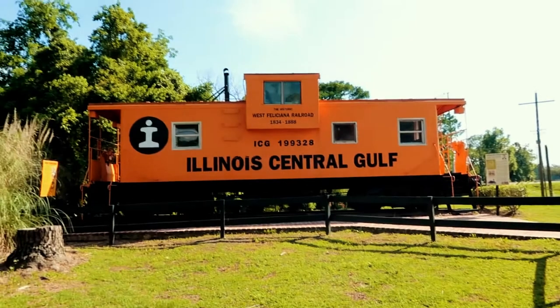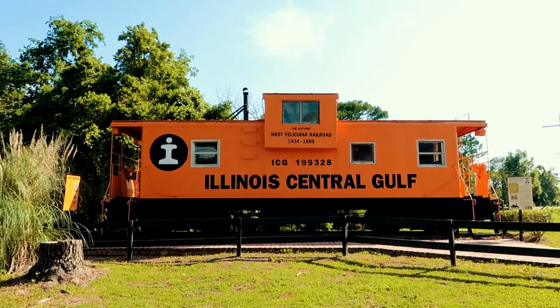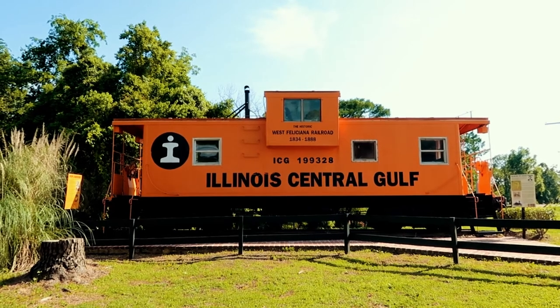Hey everybody, what's up? It's me, Darren, and today I'm in St. Francisville, Louisiana. In the past month I've shown you a lot of plantations and beautiful gardens in this area. Well, today we're going to do something a little different. Did you know that there's a historic railroad caboose right here in St. Francisville, Louisiana?